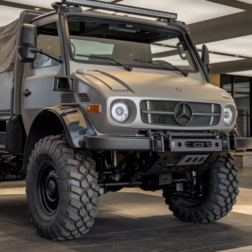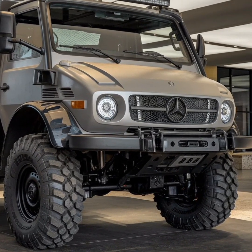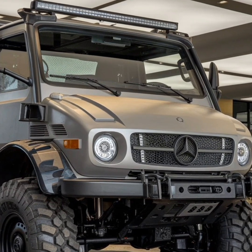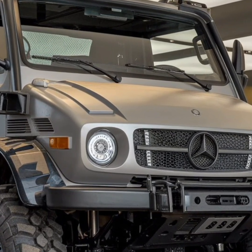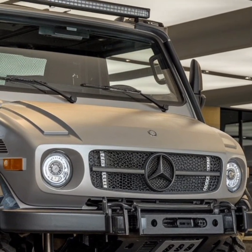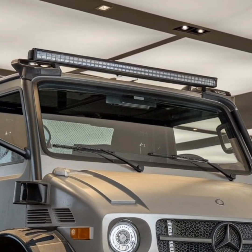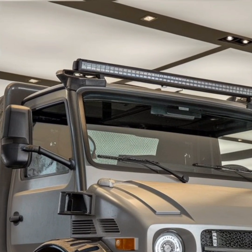Its robustness and adaptability make it an ideal choice for disaster response teams, who use it to navigate through rubble, deliver aid, and rescue stranded individuals during natural disasters. The Unimog's reputation as a reliable and capable vehicle has cemented its place as a critical tool in times of crisis.